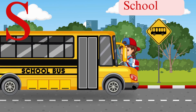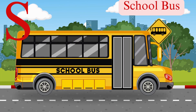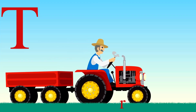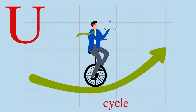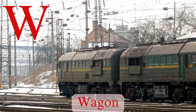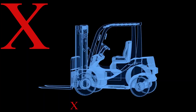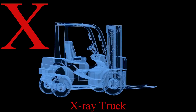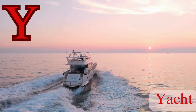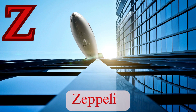R for race car, fastest in the land. S for school bus, taking kids to class. T for tractor, cutting through the grass. U for unicycle with just one wheel to ride. V for van, carrying things inside. W for wagon, rolling down the hill. X for x-ray truck, checking bones that chill. Y for yacht, floating on the sea.